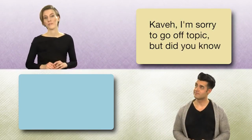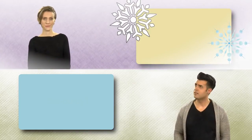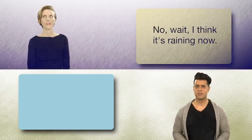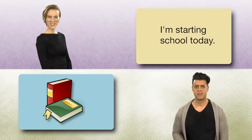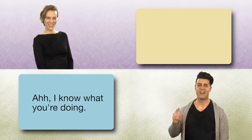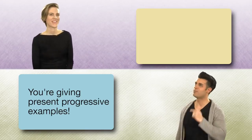Cave, I'm sorry to go off topic, but did you know it's snowing outside? I think it's raining now. I'm starting school today. I know what you're doing — you're giving Present Progressive examples. Yep.